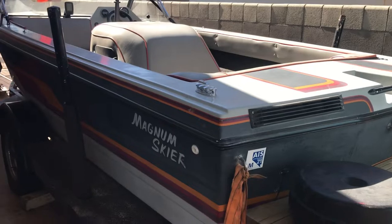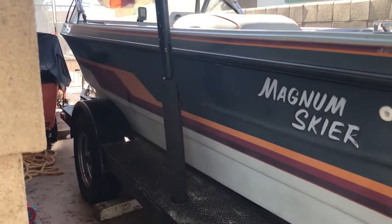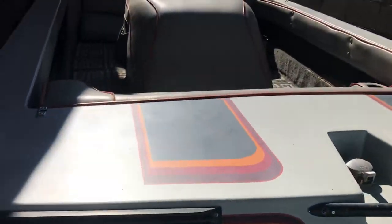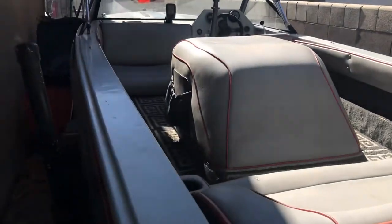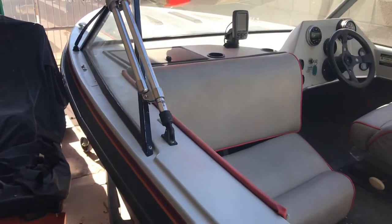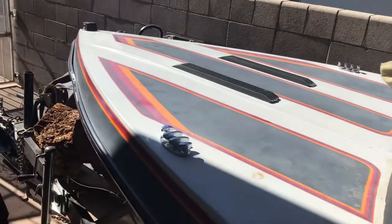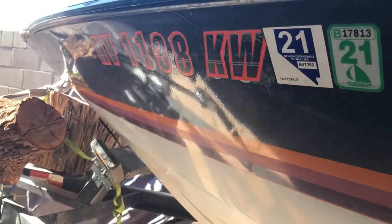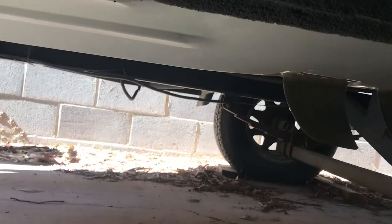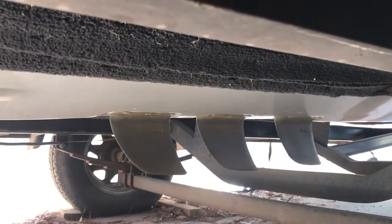Here we have a 1986 Marlin Magnum Skier, 19 foot I believe. It has the 351 Windsor engine in it, and it's the mid-engine, so this is a ski boat — turns on a dime.